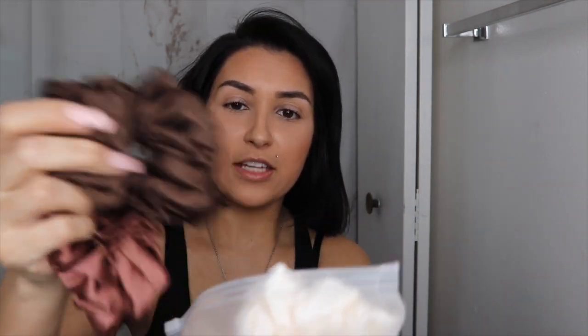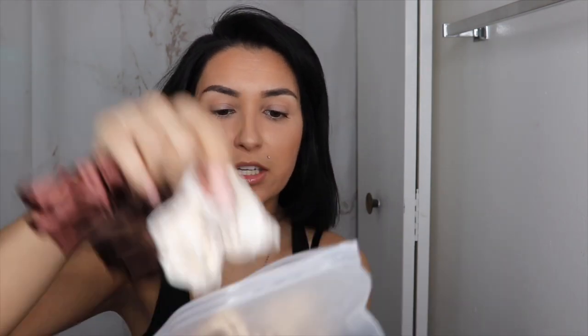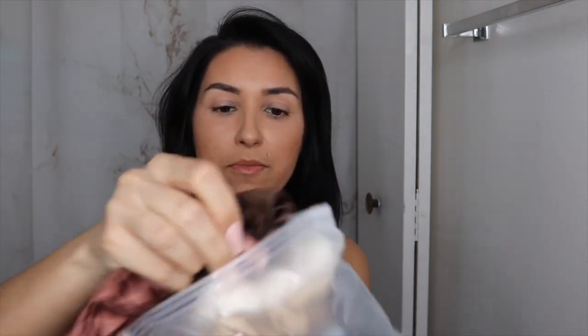Next are these scrunchies — these are the scrunchies that are in right now. There's a bunch of colors in here, all different sizes: black, light pink, so many. They're fairly inexpensive and they're from Amazon too. They don't leave that ring in your hair, so I really love sleeping with these as well. They don't tug or rip your hair, which I have problems with because of breakage in my hair.